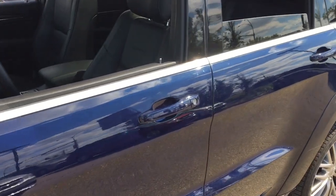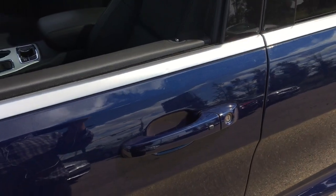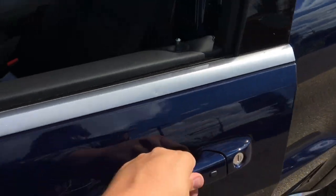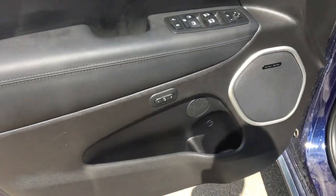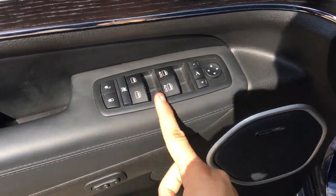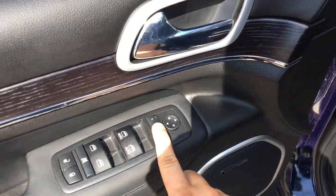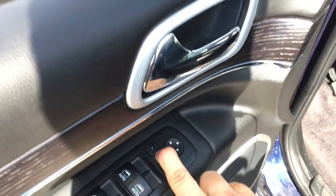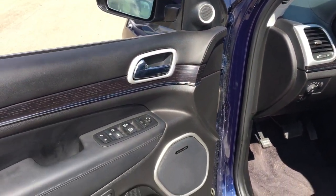This does have blind spot radar — there's a triangle that'll light up to warn you that someone is in your blind spot. It also has the proximity key fob; just press the button to lock the doors, or if you have the fob on you, simply touch the handle and the Jeep will sense it and unlock the doors. There's storage down below with a cup holder, and this has power mirrors, power windows, power locks, and power folding mirrors so you can park in tight spots.